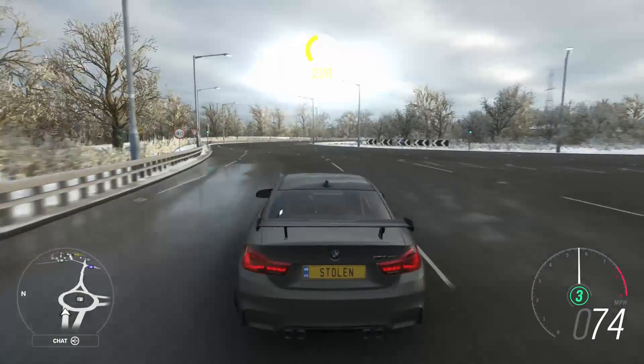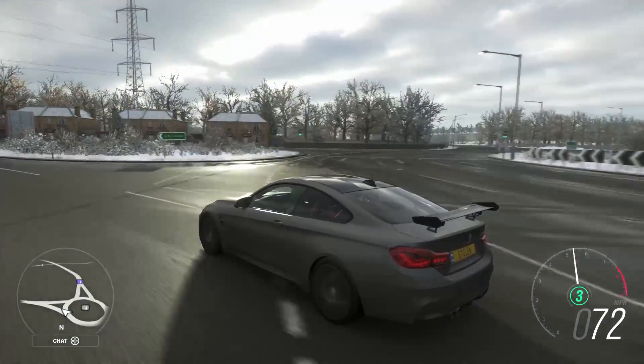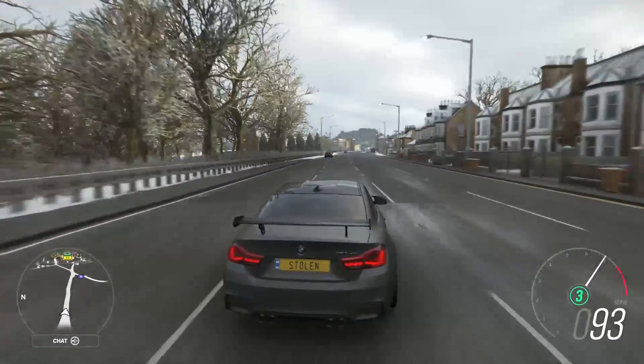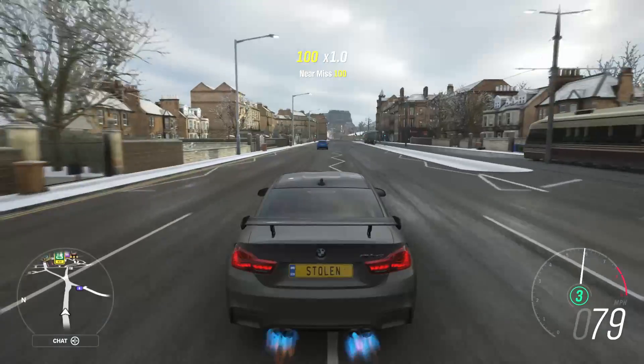At number 1 we have the BMW M4. I have chosen to add the BMW M4 into this list because who doesn't love a coupe car, and whilst Mercedes makes the C63, I'm a BMW fanboy and in my opinion the M4 looks better — and just listen to the sound of the M4 GTS in this game.